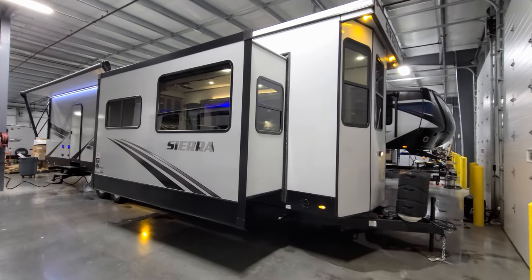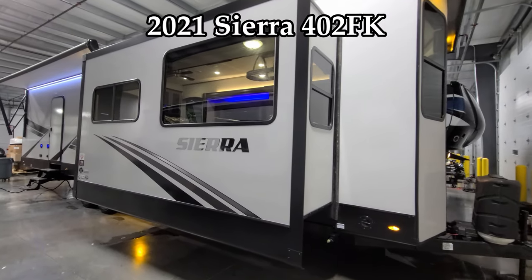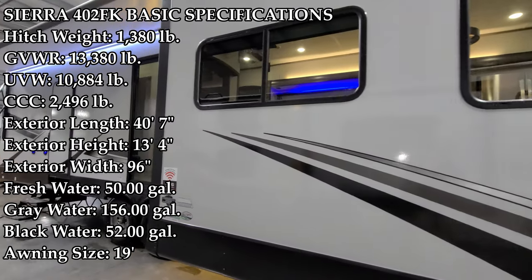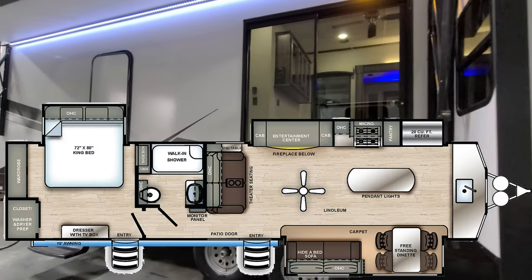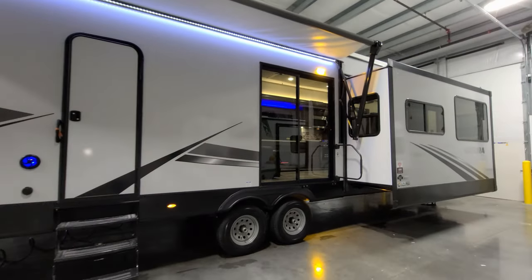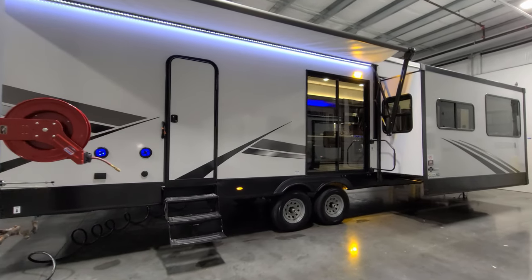Hey everyone and welcome to another All About RVs video. Today we're going to take a look at a new 2021 and a half Sierra destination trailer 402FK. This is a front kitchen, rear bedroom, triple slide-out destination trailer. We're going to take a few minutes, walk you around the inside and the outside of the RV.